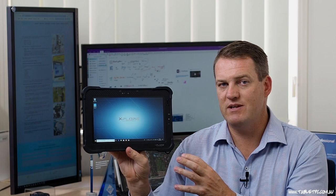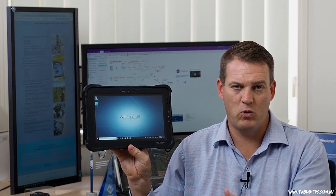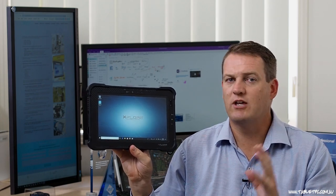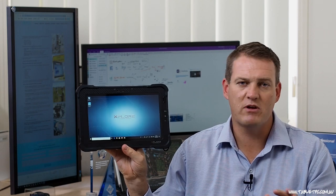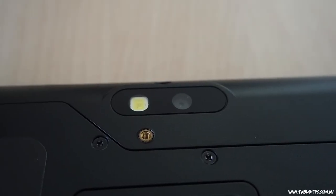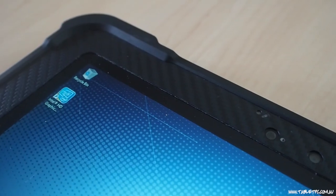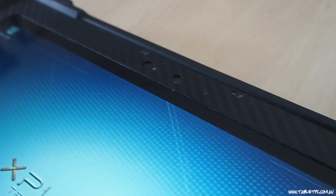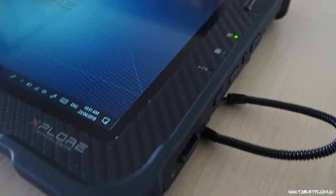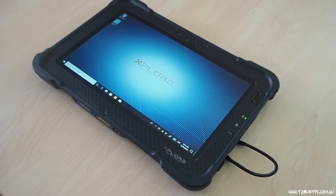With the computing power of the B10, its ruggedness, its glove touch mode, its wet touch mode, its pen input — it doesn't matter where you are, you can capture your data on this device from wherever you happen to be. And that includes via cameras. We have an 8 megapixel camera on the back of this device and a webcam on the front. So face-to-face communication via Skype, and documentation via the 8 megapixel camera on the back — you can take this device with you and capture any data you need from anywhere.